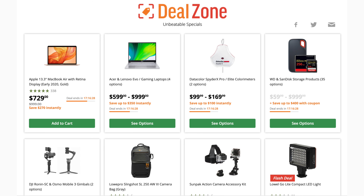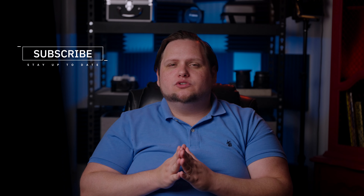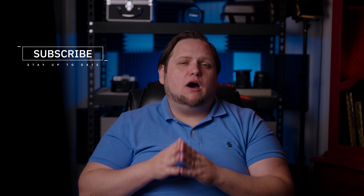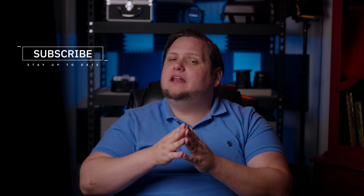Those are just some of the deals I've seen for Black Friday. Keep looking for yourself — you can check the Deal Zone on B&H and a lot of great deals pop up there. Last year I got a monitor that usually retails between $2,500 and $3,000 for $1,000, which was incredible. I'm not sure they'll have deals that big with all the supply chain issues, but hopefully there'll be some great deals. Drop in the comments what deals you've seen and maybe help other people out. If you liked this video, give it a thumbs up and consider subscribing. Have a happy Thanksgiving, and until next time!